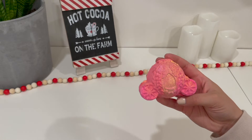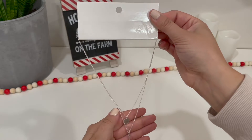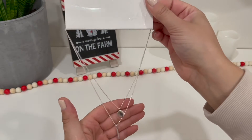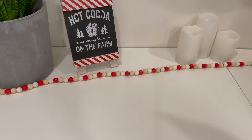The next stocking stuffer idea I had is this necklace from H&M. I believe it was only $6.99, and it's just timeless and very pretty. I think the person will get a lot of use out of it, so I thought that was a really good gift.